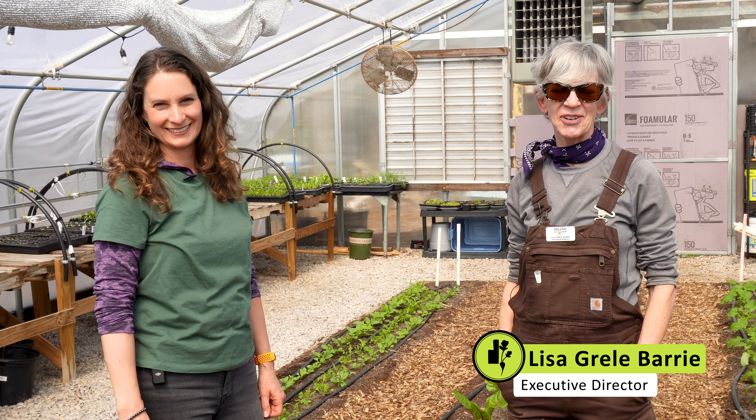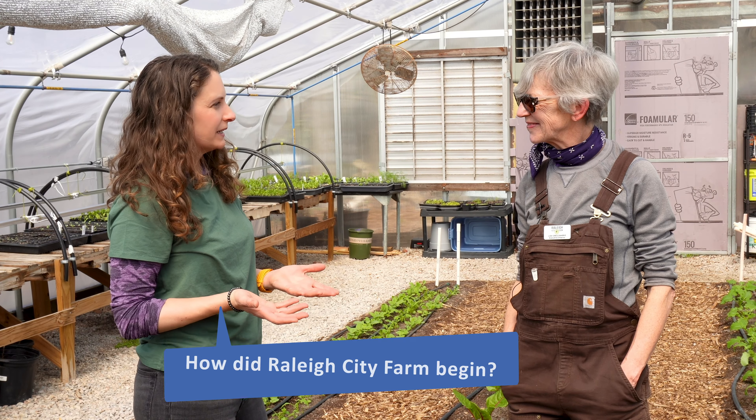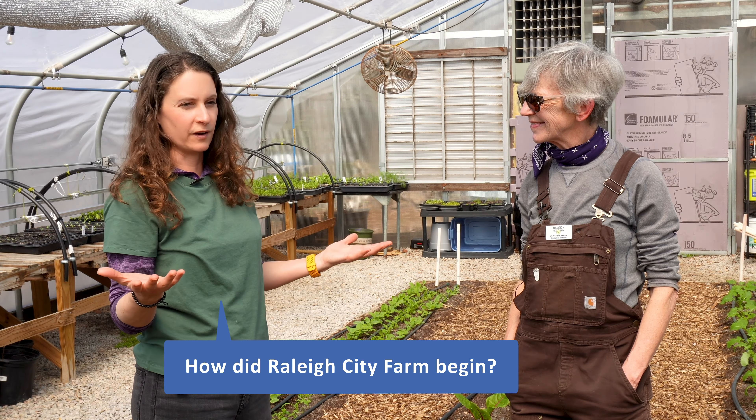Hi, I'm Lisa Grayley-Berry, Executive Director of Raleigh City Farm. Hi Lisa, I am wondering if you can tell me how did Raleigh City Farm come about?